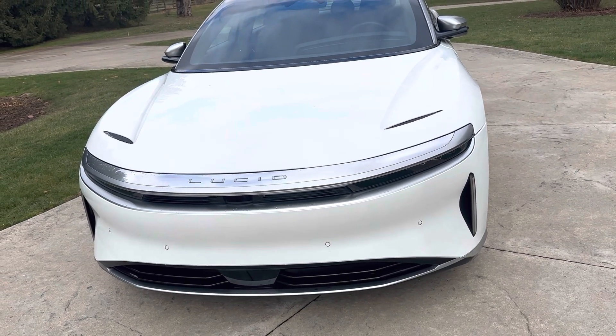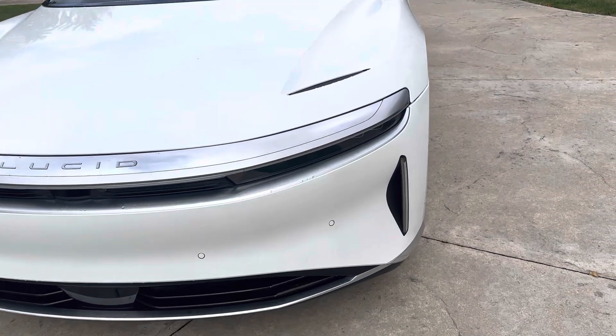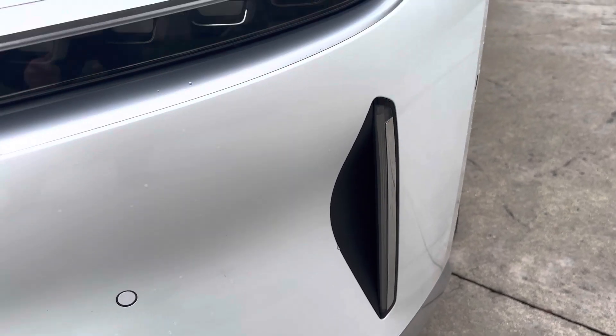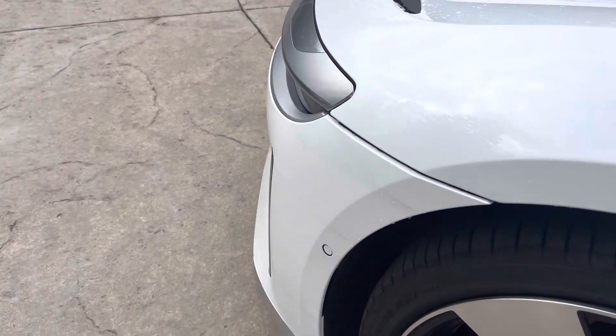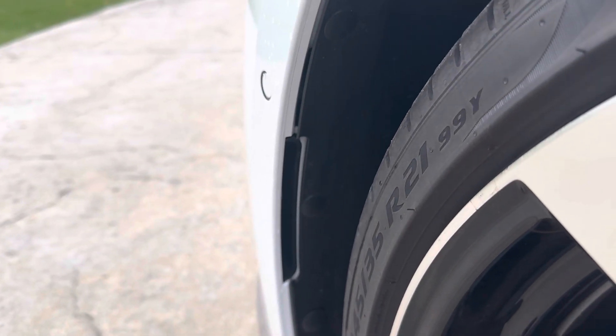Clearly, aerodynamics played a key role in the design of this car. One thing you'll notice — and you'll see this on so many cars these days — is what they call air curtains. They're slots on the outer edges of the front fascia that exhaust out the slot that's inside the wheel well.